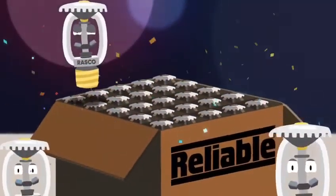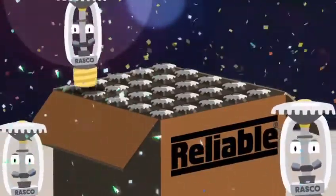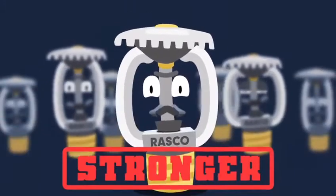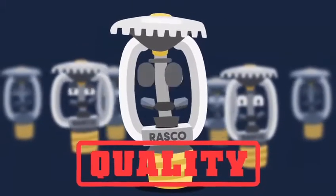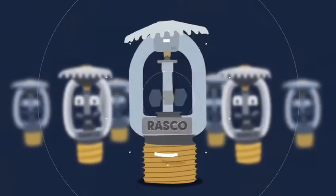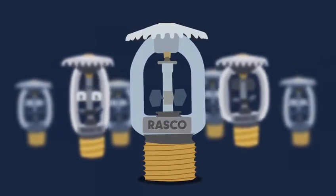I'm visually and hand inspected by an operator before being boxed for shipment, so you know only the finest make it into the box. I'm the KFR. I'm stronger. I install faster. I'm built to Reliable's standard of quality, making you more competitive on the job and providing you with unmatched value. Try me on your next commercial, residential, or in-rack project and see for yourself.